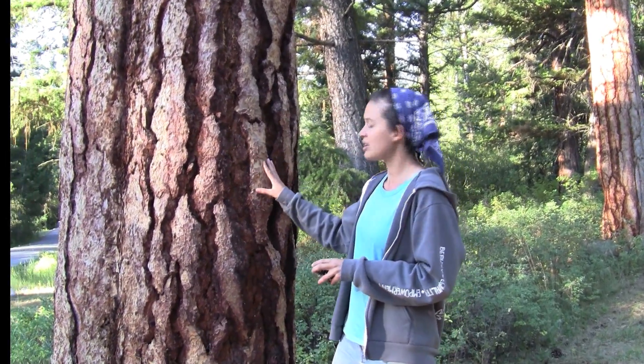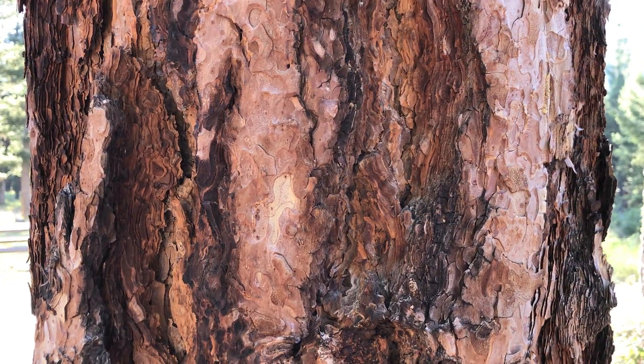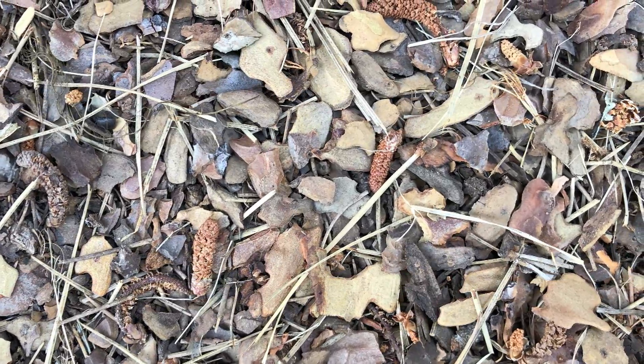If you are trying to identify them, the bark is this orange-brown color and they have these kind of deep fissures around the bark, and it often flakes off into these puzzle-piece shaped little bits — you can see those scattered around the bottom.